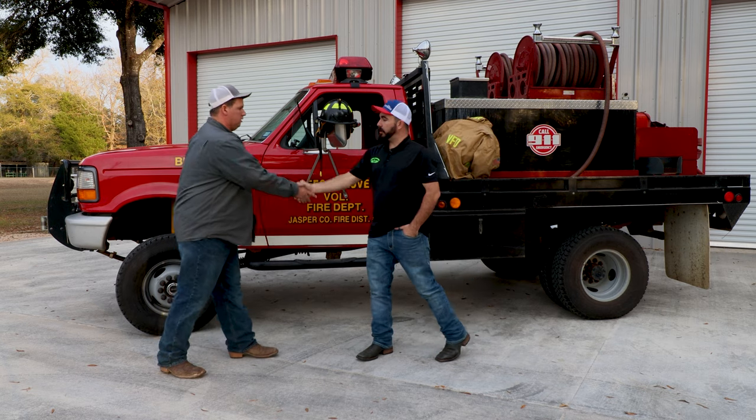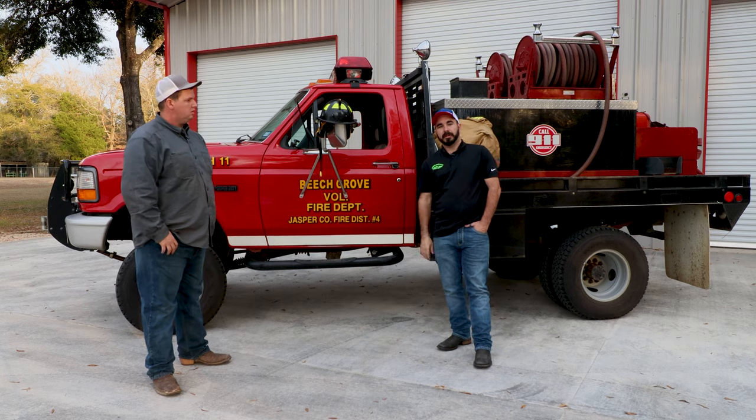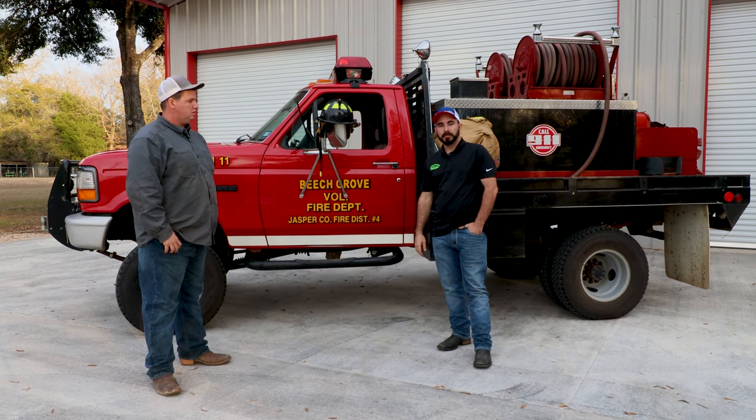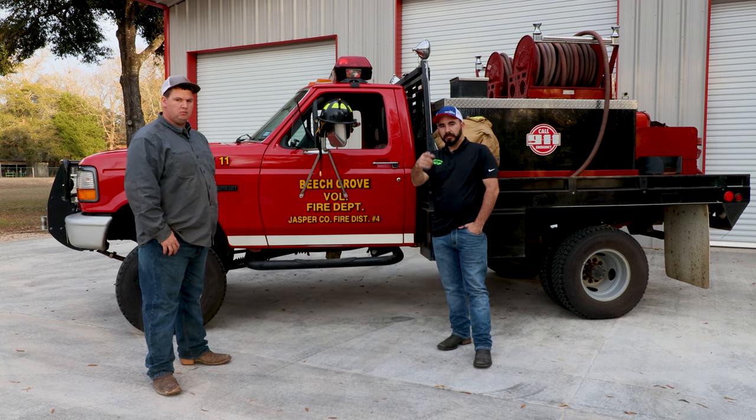Well, I really appreciate you coming out and taking the time today to show us the truck and tell us a little bit about it. I'll get with Seth and maybe Seth can get some drone footage out and we'll catch some of the inner workings of this truck, inside shots, and underhood shots. Appreciate everybody watching.